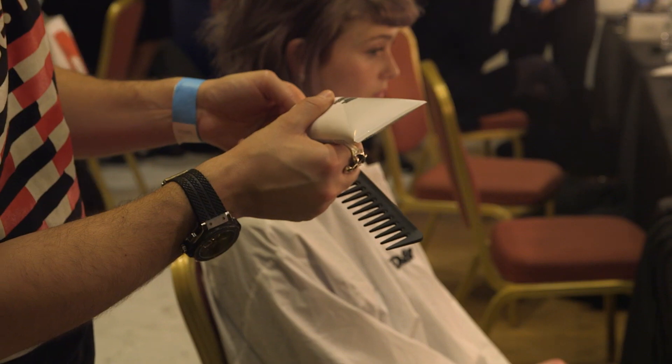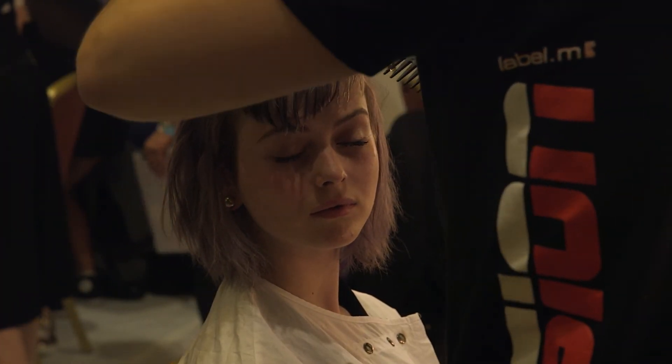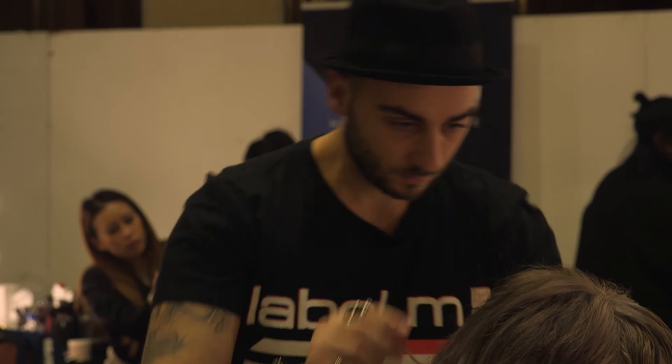Now we're going to use Labolem gel, apply the product into the backwash comb, and then from here I'm going to start to wear this fringe down. That will create a bit more of a fusion between the makeup, which is quite shiny, and the hair — dry on the ends but quite shiny on the roots.